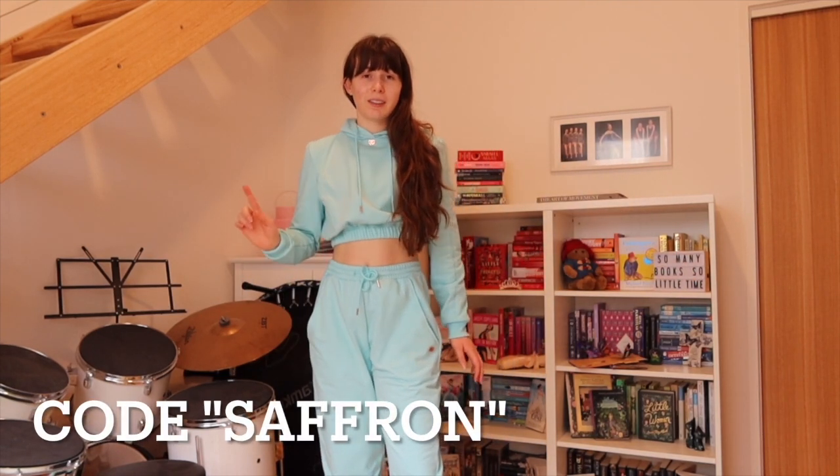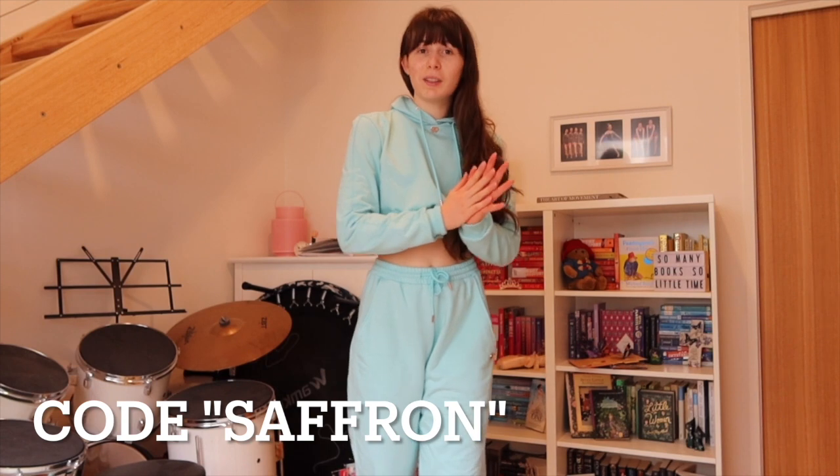If you want to shop your own tracksuit or any of their collections, you can head over to their website — the link is in the description. The tracksuit collection launches on Saturday. All the details are on their website and Instagram page — I'll link everything down below. Don't forget to use my code 'saffron' for a discount too! I'll see you guys in my next video, bye for now!